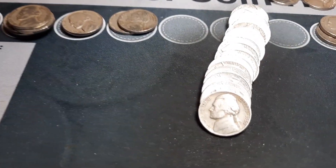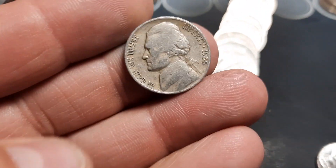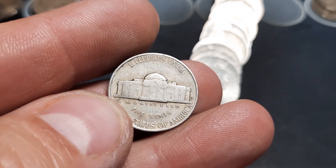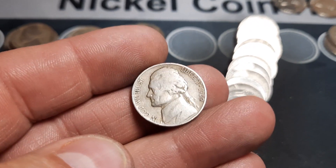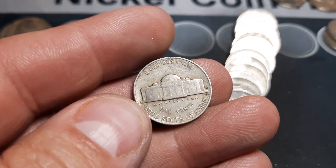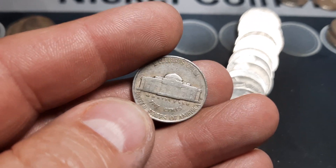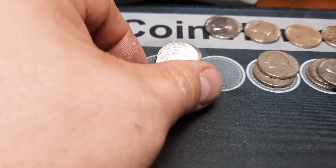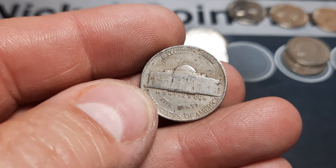Same roll — we already got a 38 this box, now we got a 39 looking back at us. 1939, and it's got a mint mark — 39D! That could be a spot filler. I think we still need a 39D or an S, I can't remember which one. Either way, key date in the box — that is awesome. Following that 39D, which was awesome, is a 1940, not a Philly.